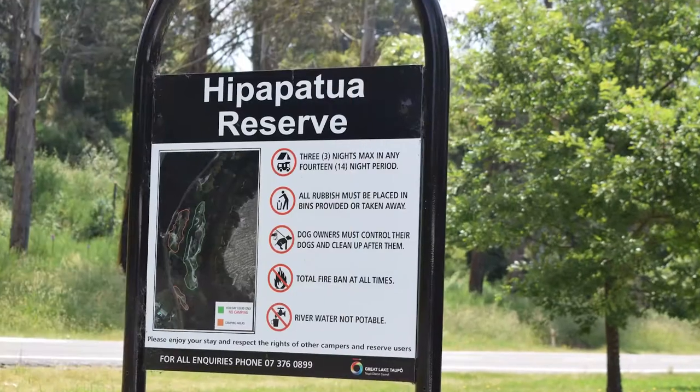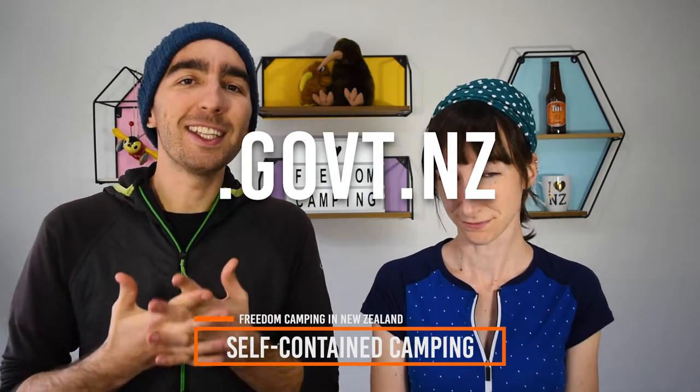Now that you know what a self-contained vehicle is, let's talk about where you can freedom camp with a self-contained campervan. If you do have a self-contained vehicle then you are generally allowed to camp on District Council land and Department of Conservation land, commonly known as DOC land. However, each council and sections of DOC land have their own set of rules about freedom camping. For instance, some councils will not allow freedom camping within 1km of the town, or you may only be allowed to stay in a car park for one night. We recommend that when planning to freedom camp in a particular town or area, simply Google 'Freedom Camping in Taupo' for instance and look on the council's website. Council website addresses usually finish in .govt.nz. You can also ask the information centre, but we have a whole bunch of articles on BackpackerGuide.nz on where you can freedom camp around New Zealand, which we keep up-to-date especially for you.